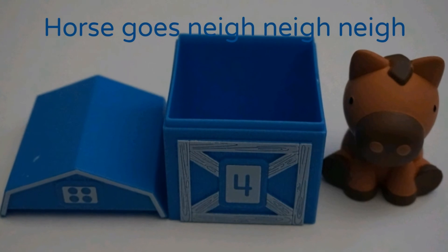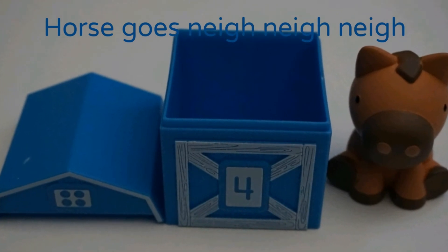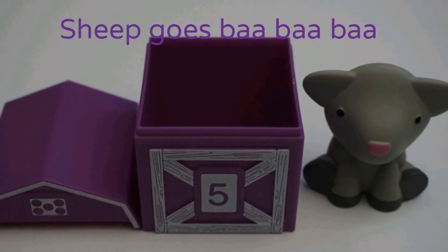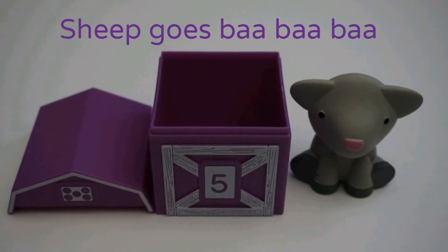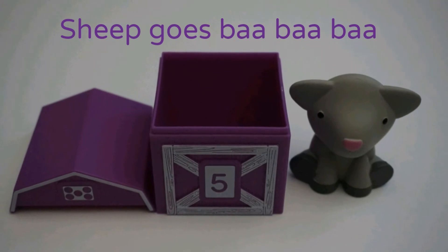Horse goes neigh, neigh, neigh. Sheep goes baa, baa, baa.